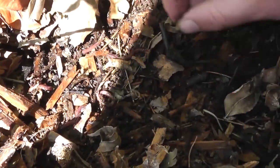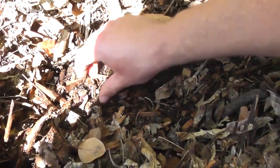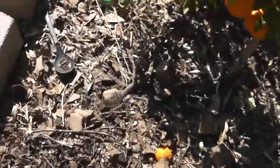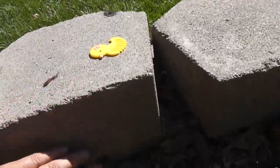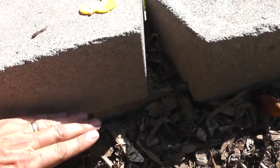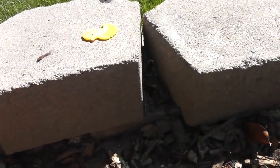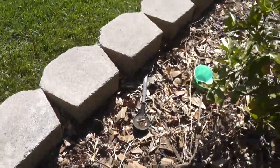Look at all the worms right there — look at them. So let me turn around here and you can see the level. All this mulch was up to here — it's decomposed. It was almost to the top, so it's decomposed four or five inches just over a one-year period.